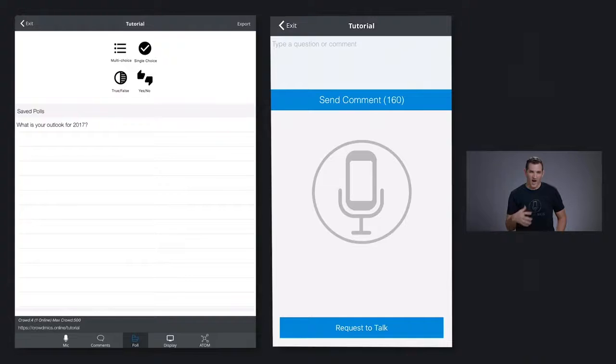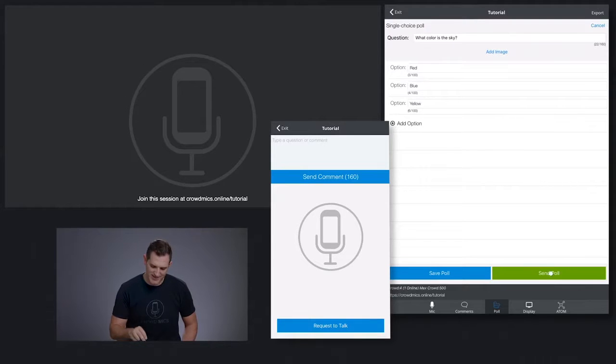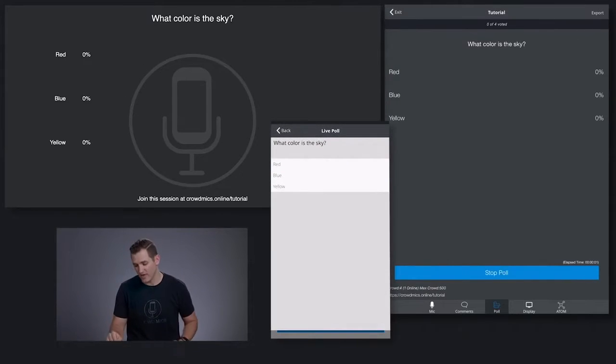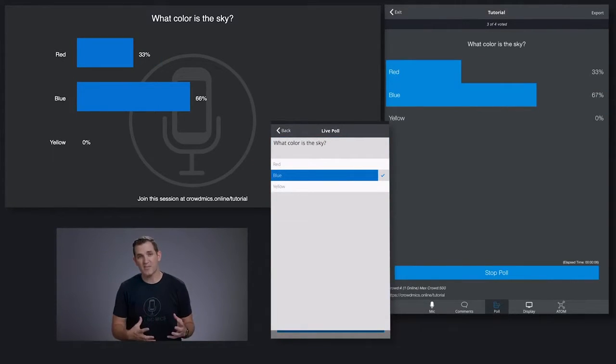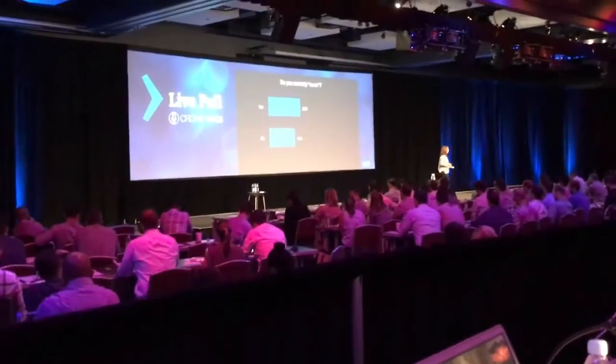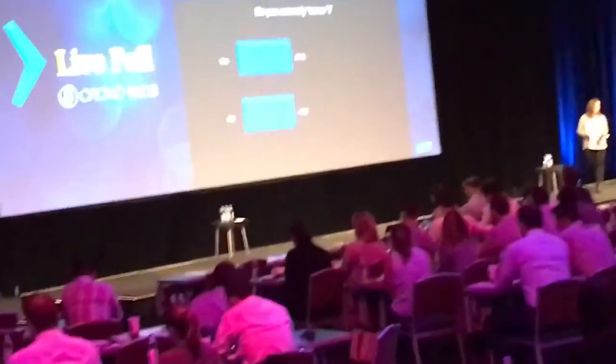Crowdmix offers live polling and audience response. Let's go ahead and send it to the audience. You'll notice it takes over the audience screens — they respond by tapping on their screen. And in real time, I can see the results populating both for the moderator as well as up on the big screen.